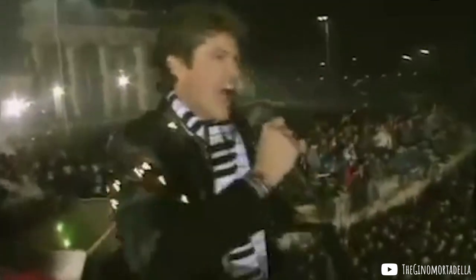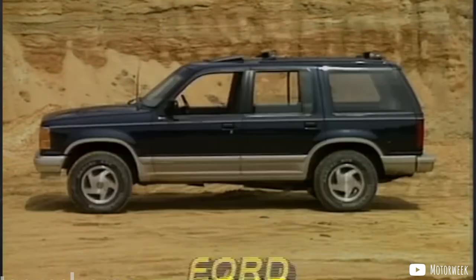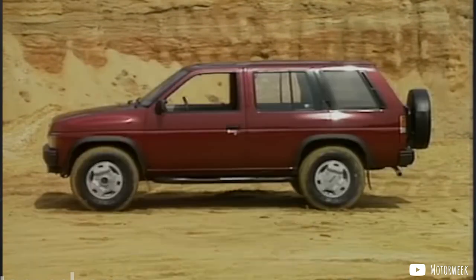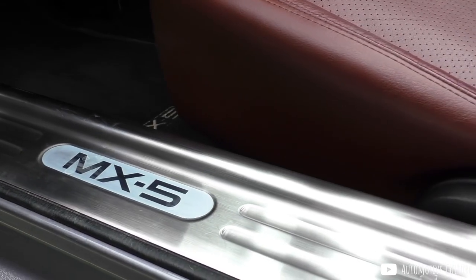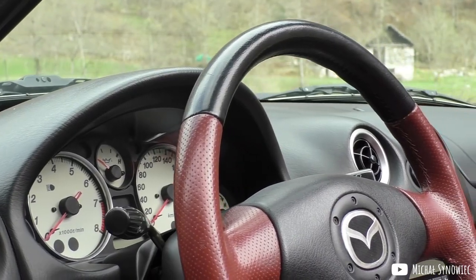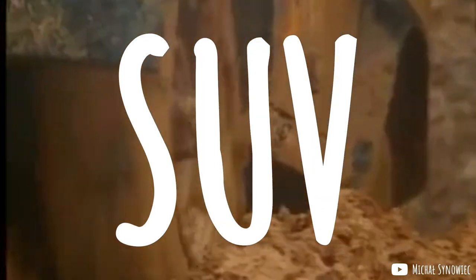The year is 1990. David Hasselhoff has broken down the Berlin Wall with the mere force of his voice and chest hair, and a new type of vehicle is taking the automotive world by storm. And I'm not talking about your mom's Miata — no, I'm talking about the SUV, the Sport Utility Vehicle.